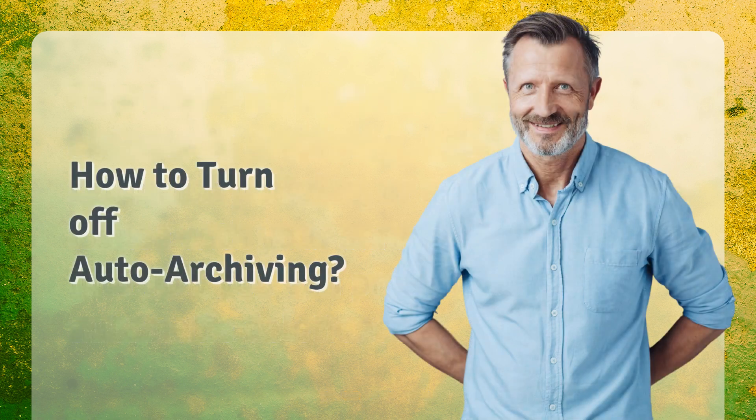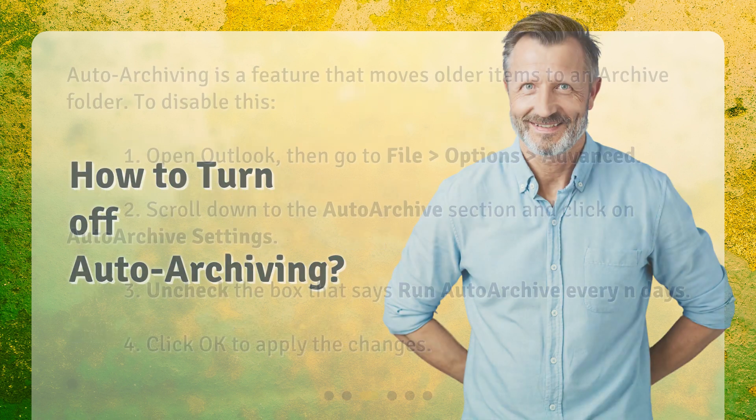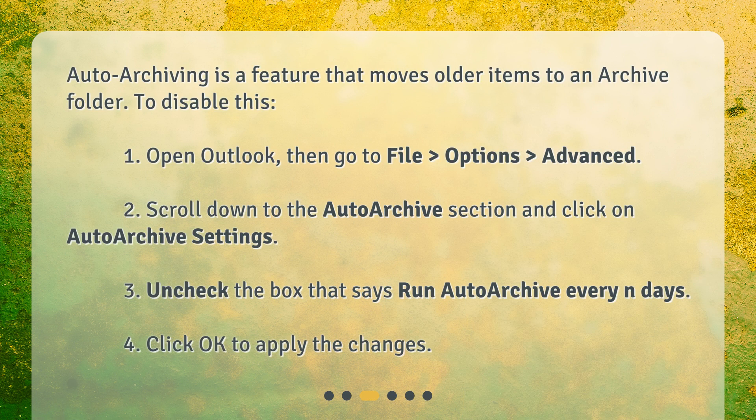How to turn off auto-archiving? Auto-archiving is a feature that moves older items to an archive folder. To disable this: 1. Open Outlook, then go to File, Options, Advanced. 2. Scroll down to the Auto-archive section and click on Auto-archive settings. 3. Uncheck the box that says 'Run Auto-archive every end days.' 4. Click OK to apply the changes.